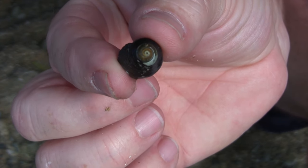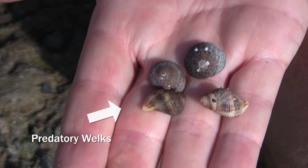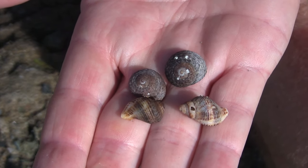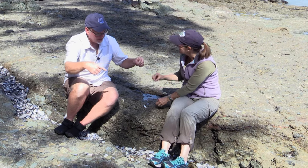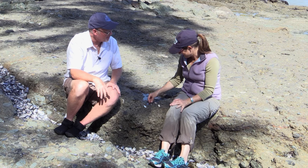It's really easy to tell a predatory whelk from a grazing snail by the general body shape. The grazing snails are called top snails — when you place them down, the whorls are kind of on top of their body. The predatory snails are called whelks, and they have this elongated body with a more elongate opening. So top snails go wide, whelks go elongated — that's a great way to remember it.